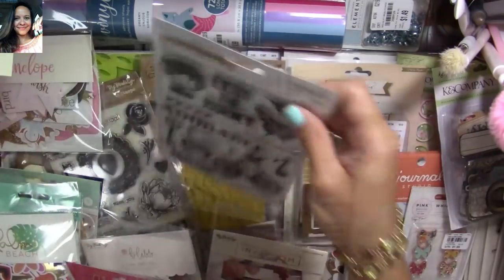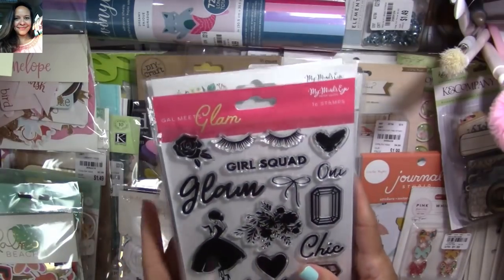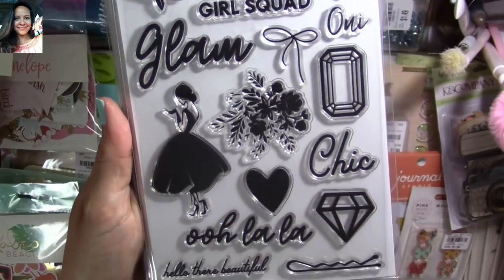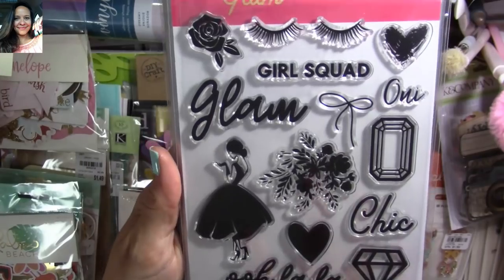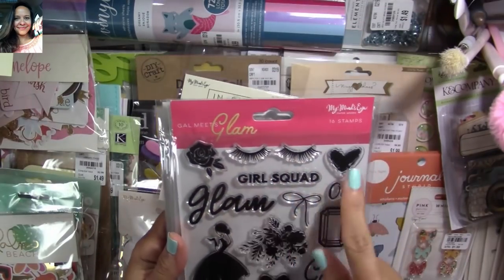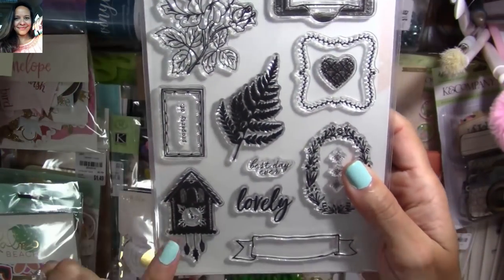First, this was an amazing find. I found tons of My Mind's Eye stamp sets. This is a Girl Meets Glam set — oh my gosh, adorable! Look at all that. I love her — I love the hair, the lashes, and all the little things.